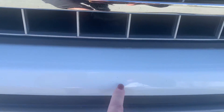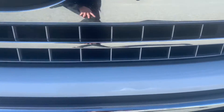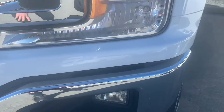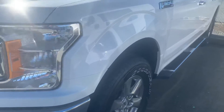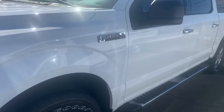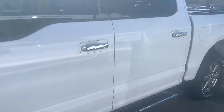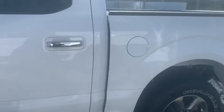Very mild little rock chip marks, easily touched up with a paint pen. I'll just go all the way around the exterior of the truck first, and then we'll go inside.